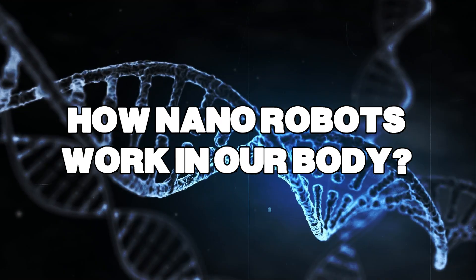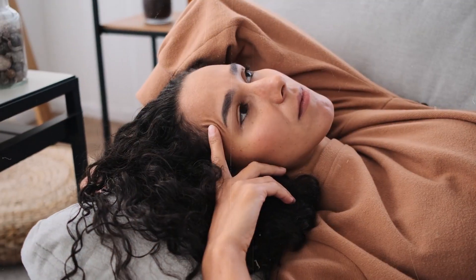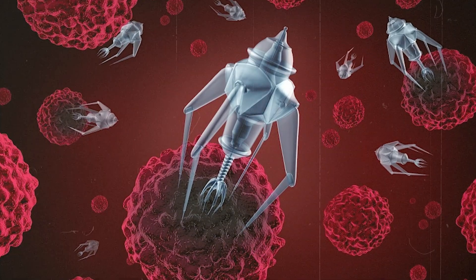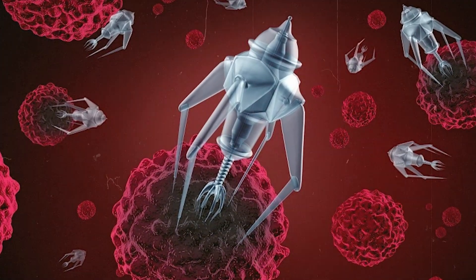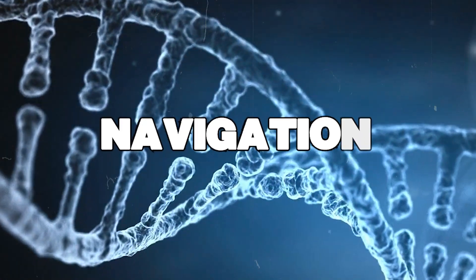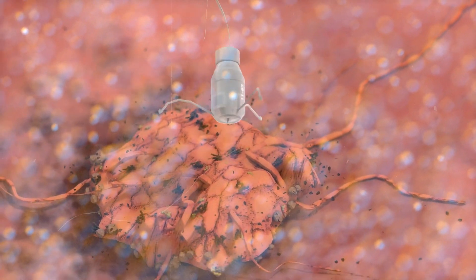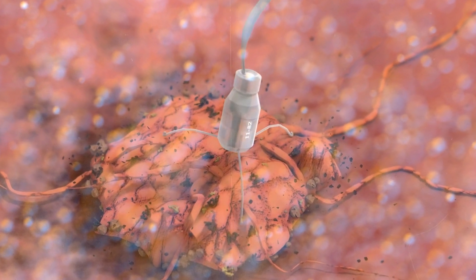How do nanorobots work in our body? You might be wondering how these tiny robots know what to do inside our bodies. Let's break it down. First up, navigation. Nanorobots have special sensors that help them find their way around your body — it's like they have their own tiny GPS system.